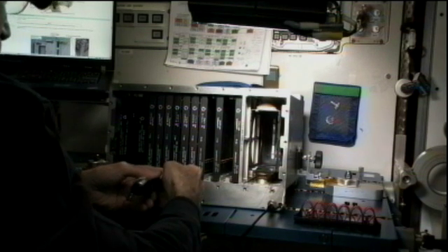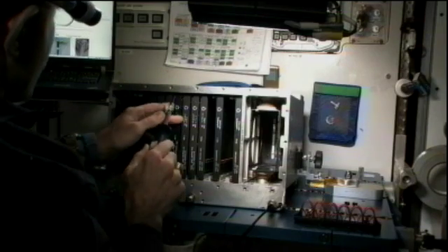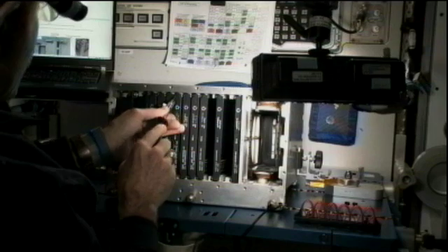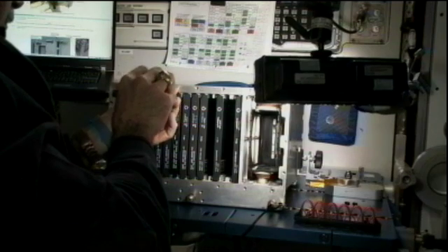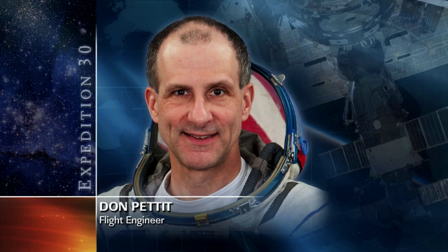Commander Burbank's activities today were dedicated to installing these cards, upgrading one of the guidance navigation and control computers and one of the command and control computers. He was assisted throughout the day by fellow NASA astronaut Don Pettit, who did a lot of the cable routing and installing those ethernet cables to assist in the data output.